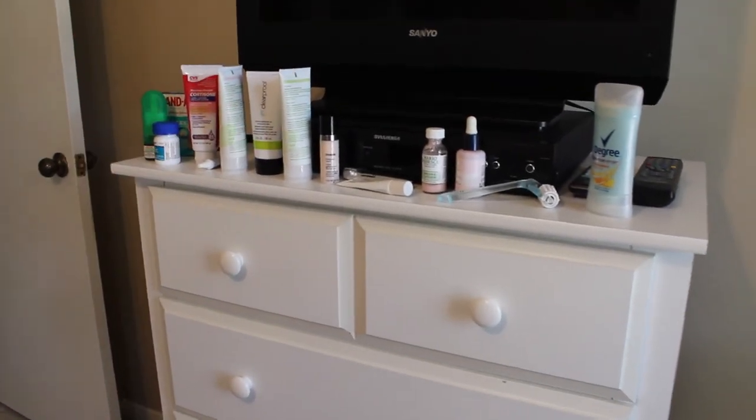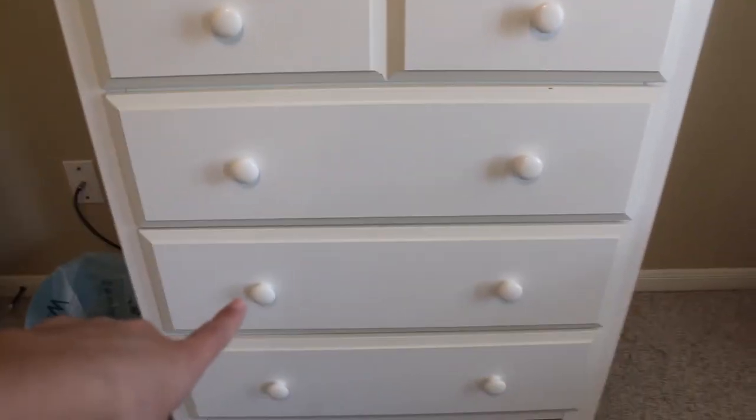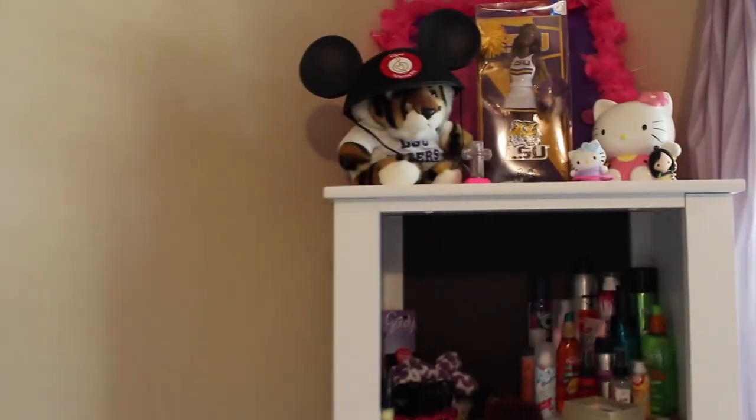First drawer is undergarments — y'all don't need to see that. Second drawer is what I wear to bed. Third drawer is workout stuff, and then the last one is swimsuits.